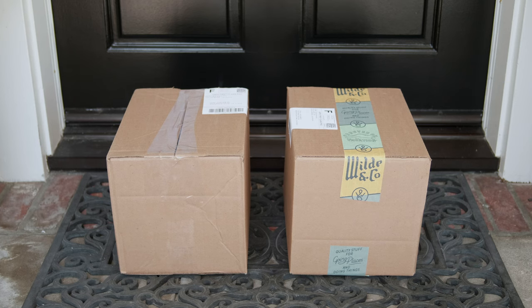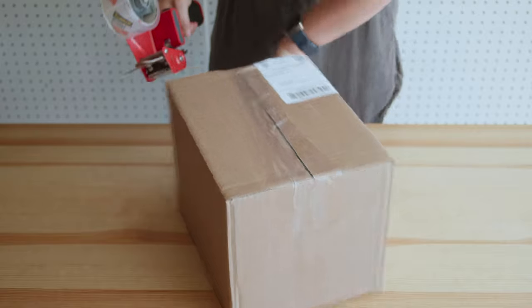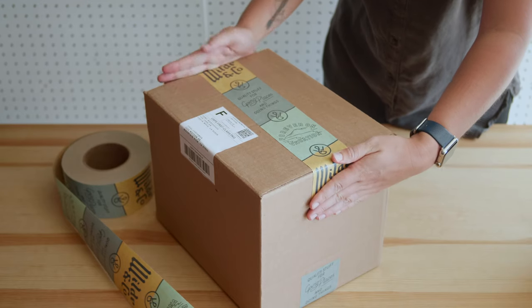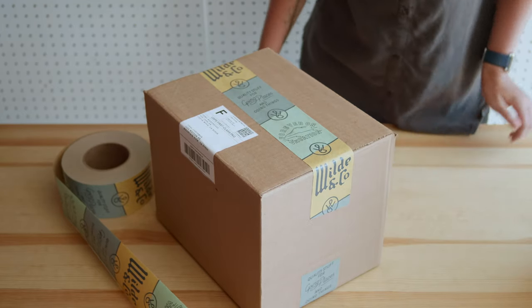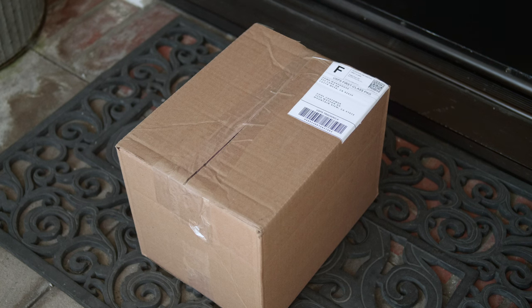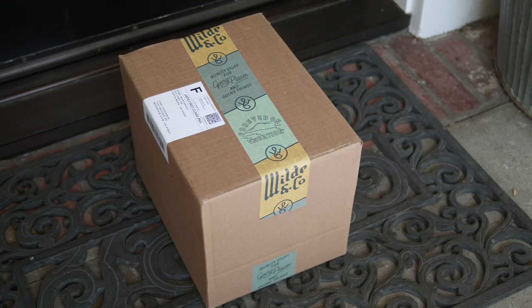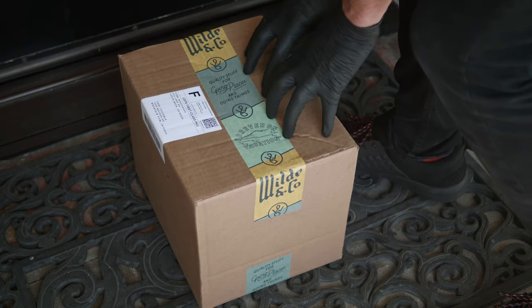Another benefit of Sticker Mule's custom tape is security. You want whatever you're shipping to stay in its package until it's opened. It typically takes several strips of clear packaging tape to properly secure a box. Meanwhile, our water-activated packaging tape creates a strong bond to your box in just a single pass. And even with multiple strips of standard packaging tape, boxes are still susceptible to theft, while boxes that use our water-activated tape remain tightly sealed.